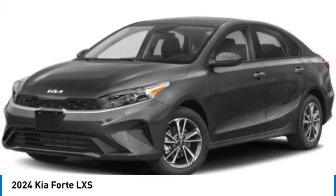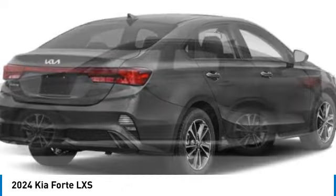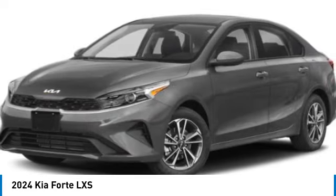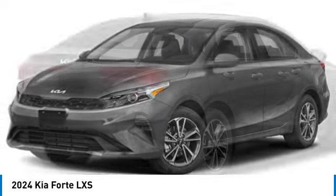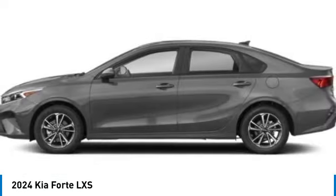We are pleased to show you the 2024 Forte. If you're looking for a trendy and feature-laden compact sedan, the Kia Forte is for you. It offers an exceptional combination of innovative design, high-quality engineering, and outstanding value.